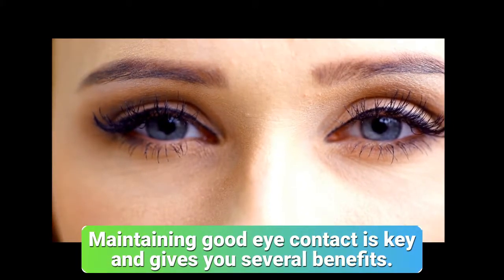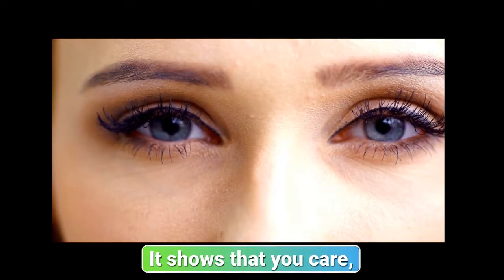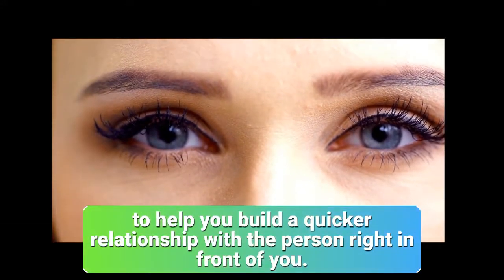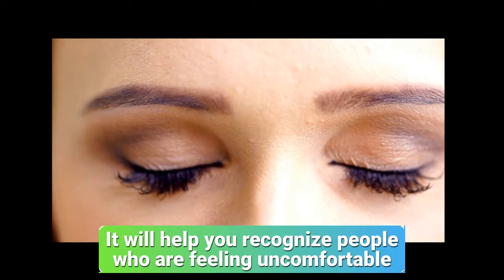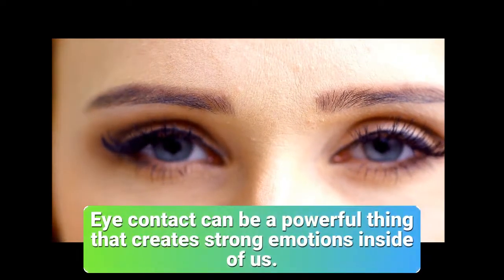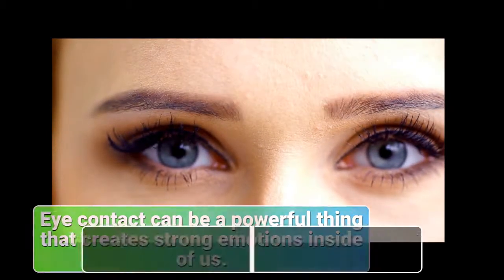Maintaining good eye contact is key and gives you several benefits. It shows that you care and that you're paying attention to the patient, and it is a component to help you build a quicker relationship with the person right in front of you. It will help you recognize people who are feeling uncomfortable, and it may also help point out any insecurities that the patient may have.